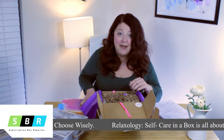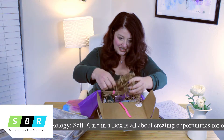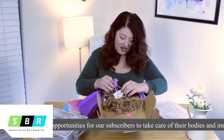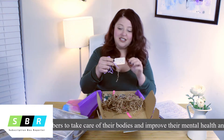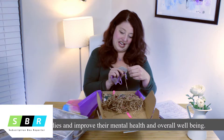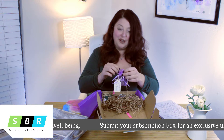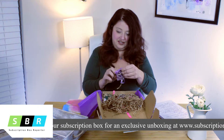This box smells amazing. We've got some crinkle paper, which is always nice to make sure nothing breaks in transit. There's also a little handwritten note in here that just says 'thank you so much for reviewing our box,' which is a nice little treat since we're doing an exclusive unboxing.